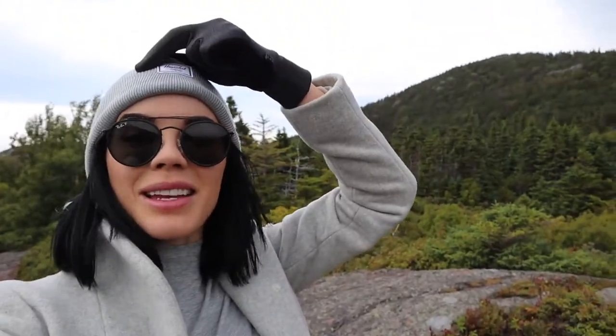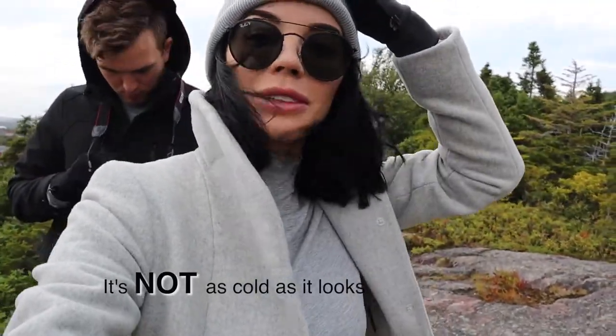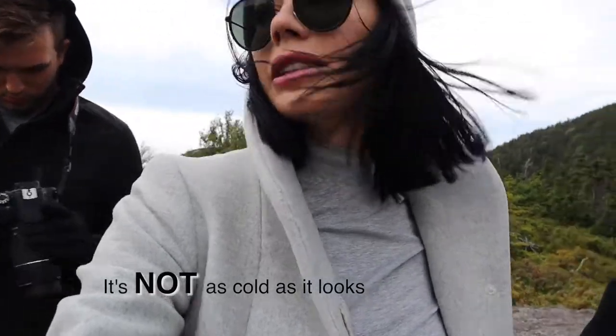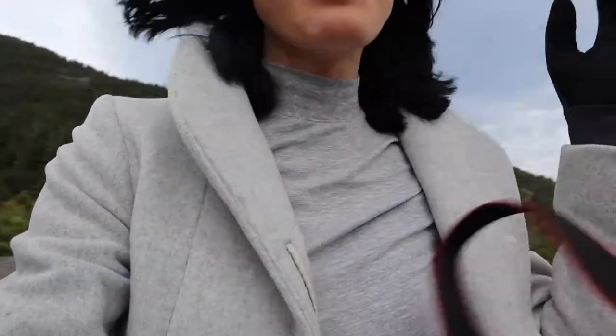We made it to the top of this hill. It's windy - it's colder than it looks because it's actually really nice today. Tristan is deleting some Iceland photos from his camera.